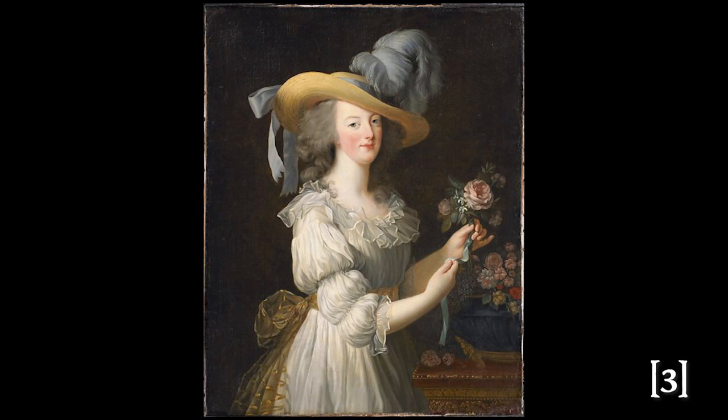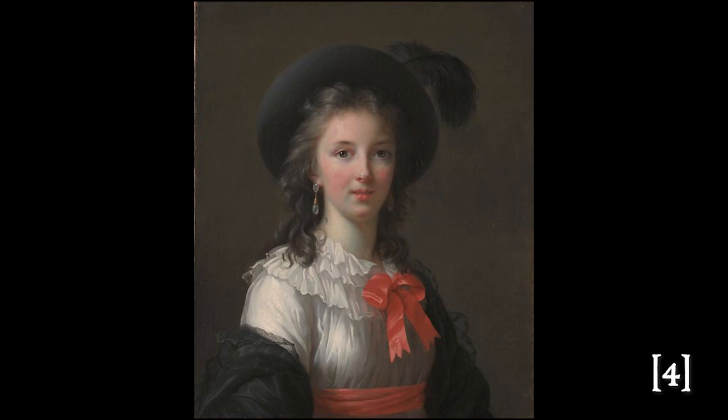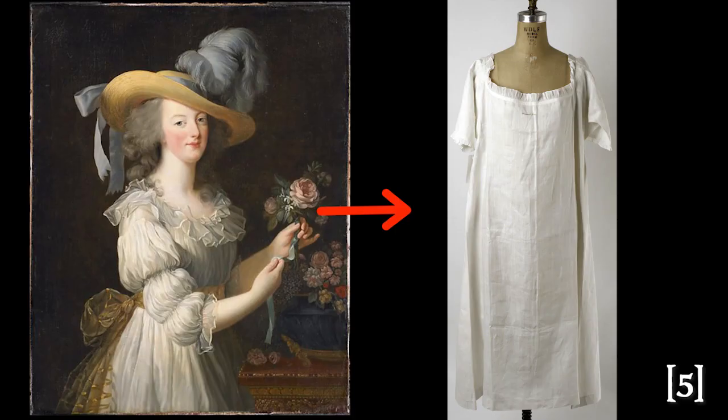In 1783, a portrait of Marie Antoinette wearing the gown was exhibited at the salon. It was painted by her friend and fellow chemise lover Vigée Lebrun. The portrait was derided for showing the queen in her quote-unquote underwear, as the dress resembled a chemise — the standard undergarment of the day. Thus, the dress was titled chemise à la reine, or underwear of the queen.